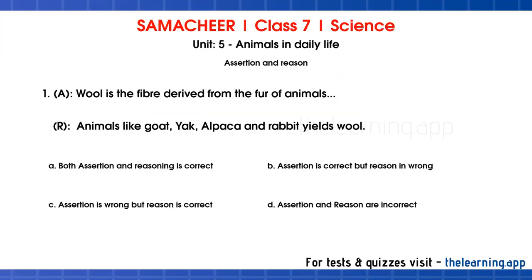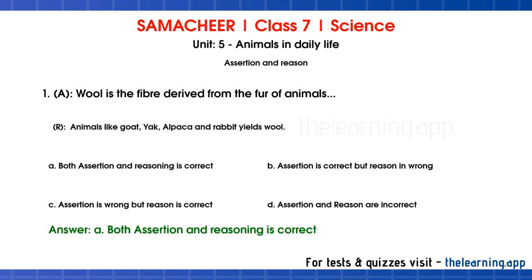Assertion and reason. First question — Assertion: wool is the fiber derived from the fur of animals. Reason: animals like goat, yak, alpaca, and rabbit yield wool. Both assertion and reason are correct.